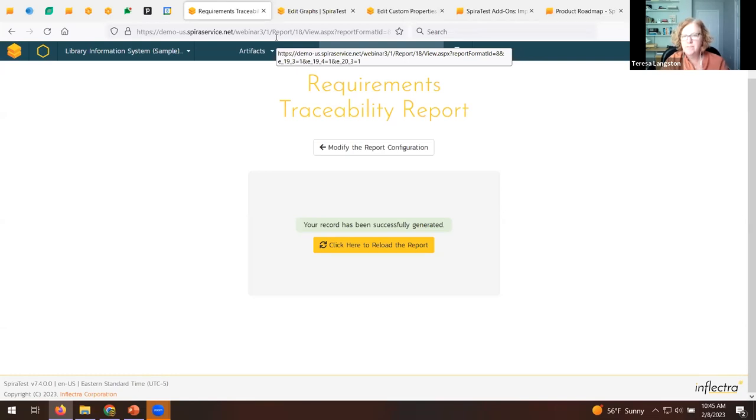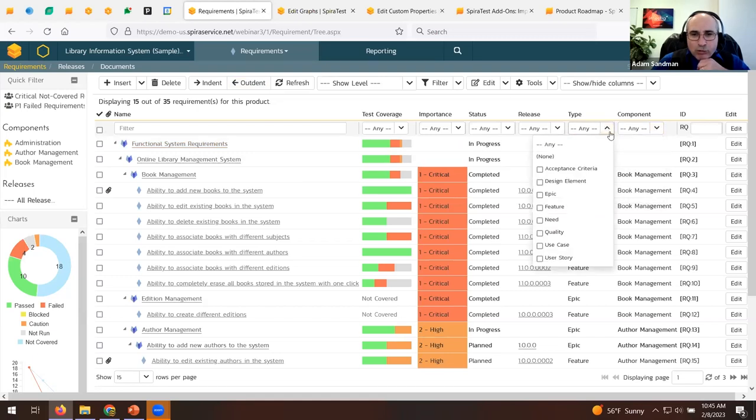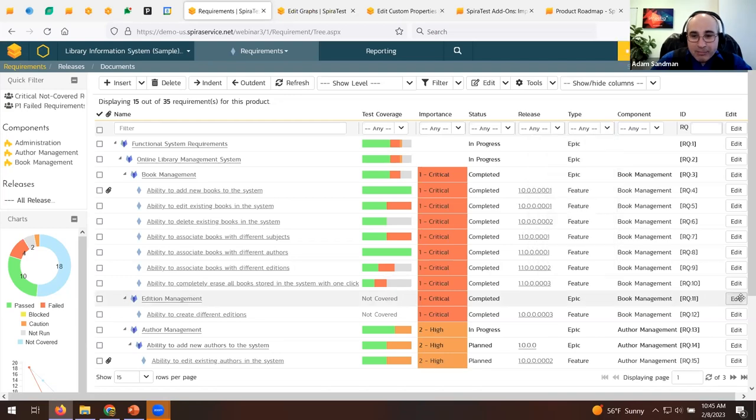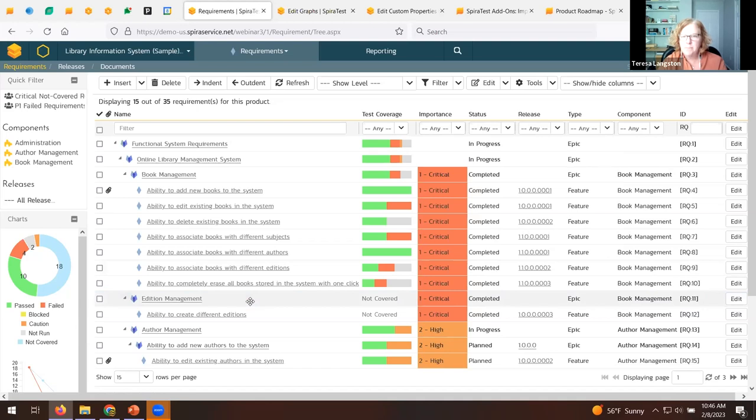Another question: can you organize the requirements tree by use case, epic, feature, user story? Yes — in Spira the tree structure supports as many levels as you like and different types at each level. Previously older versions forced the parent to be a certain type, but that's gone away now. You can have a three-level hierarchy of epic, feature, story with different types at each level, or any structure you prefer.